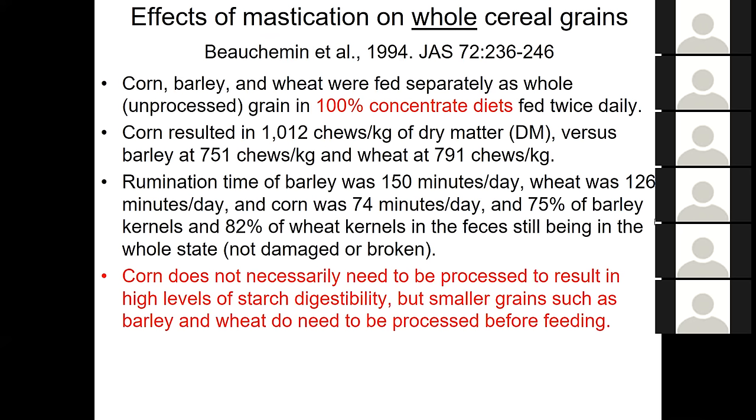A researcher named Karen Vucheman in Canada looked at whole cereal grains and the number of chews. The bottom line: corn does not necessarily need to be processed to get high levels of starch digestibility. Wheat, barley, and small grains do because they'll pass through. Young cattle up to about a year of age chew their feed much more than older cows who tend to gulp. So if you feed whole corn to a calf weighing 500 to 800 pounds entering the feedlot, by the time it reaches the rumen it's already coarsely ground.